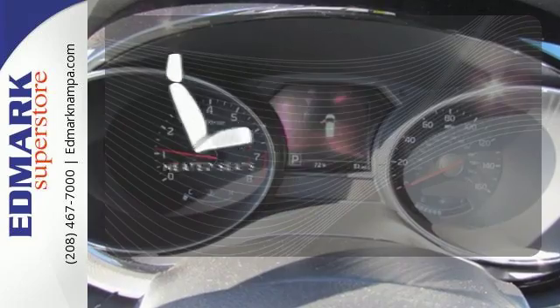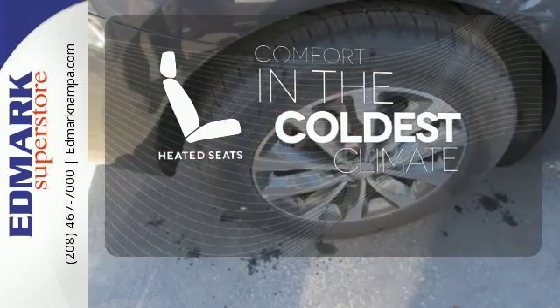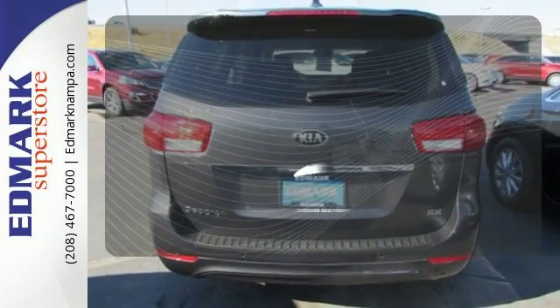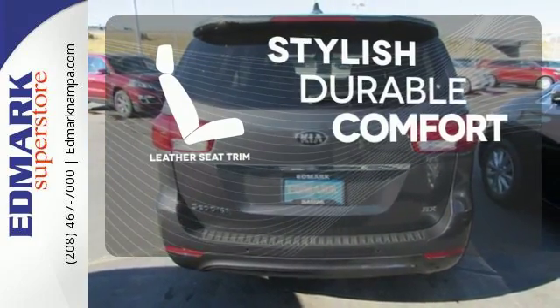The heated seats keep you comfortable no matter how cold it is. The parking sensors let you squeeze into tight spots with ease. The leather seat trim offers style and durability.